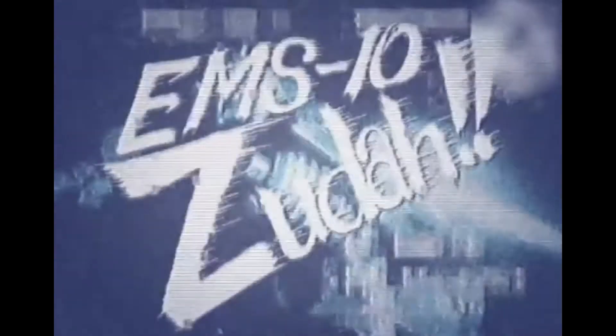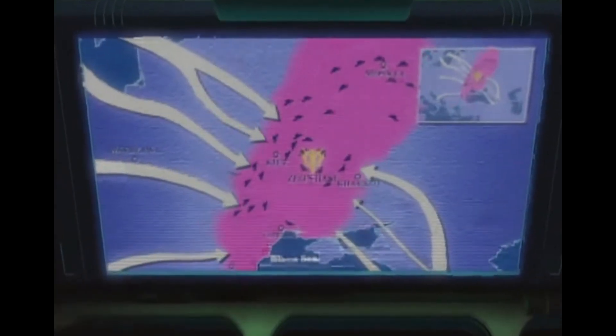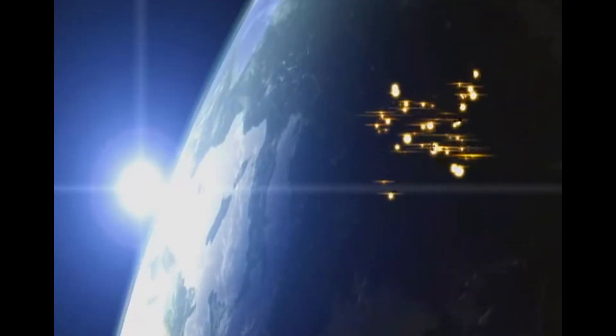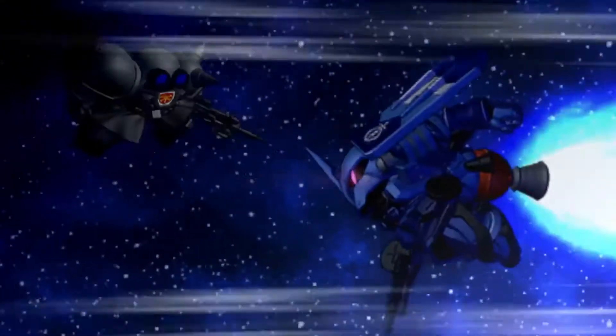With such a glaring imperfection, how does the Zuta perform in battle? Well, from what we've seen in the OVA Gundam Igloo and in the manga Hunter in Black Clothes, the Zuta certainly had potential to be a ferocious weapon.